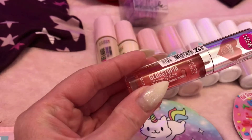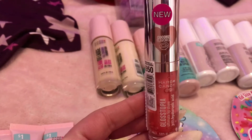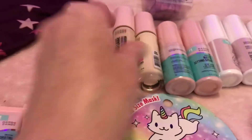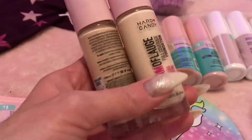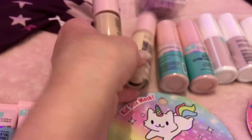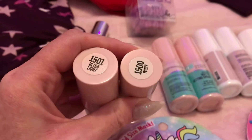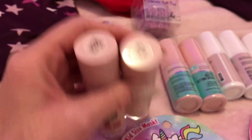I did end up getting the Gloss-topia from Hard Candy in coconut flavor — it's just a clear gloss. I also picked up two of the Hard Candy camouflage foundations in the lightest and second lightest shades — ivory and ultra light.